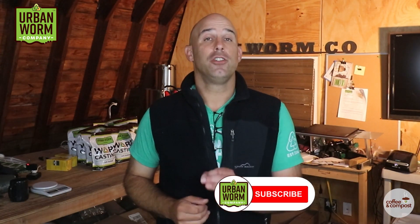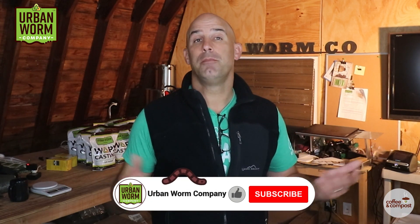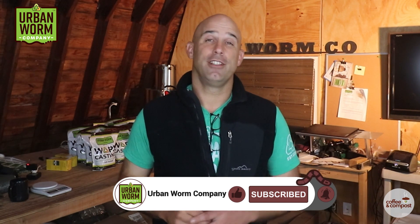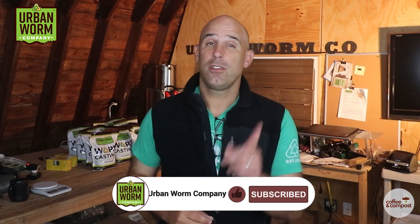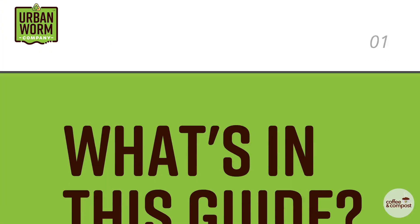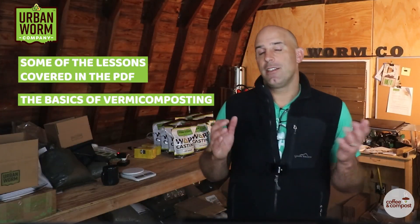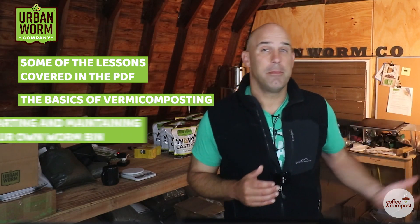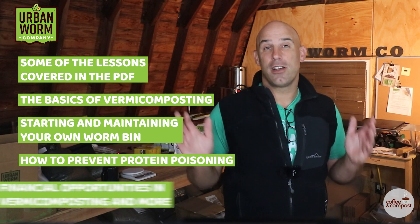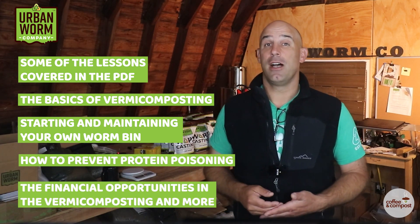It's as simple as that. If you're enjoying this video and you want me to make more of them, please like this video, hit subscribe, and click that little bell to be notified every time we release a new video. I've also got an insane resource you can download right now — a PDF version of our Ultimate Guide to Vermicomposting, where we cover everything from the basics of vermicomposting, how to start and maintain a worm bin, prevent bad stuff like protein poisoning, and the financial opportunities in vermicomposting and much more. Click the link above my left shoulder to sign up and get that guide immediately.